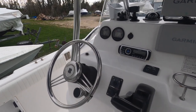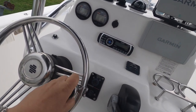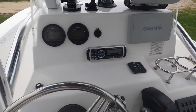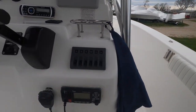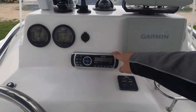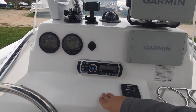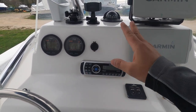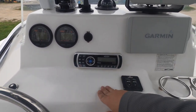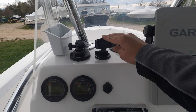Now we're at the helm. We added a steering knob to make it easier to steer, especially when backing up. When we bought the boat it came with an Icom VHF and an older Jensen stereo that had a CD player but no Bluetooth. I upgraded to a new Jensen with a Bluetooth receiver and no CD player. I also have a phone holder here.